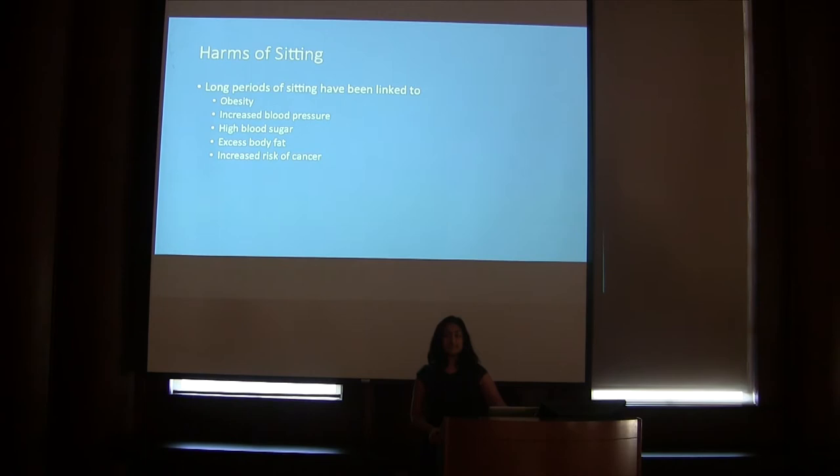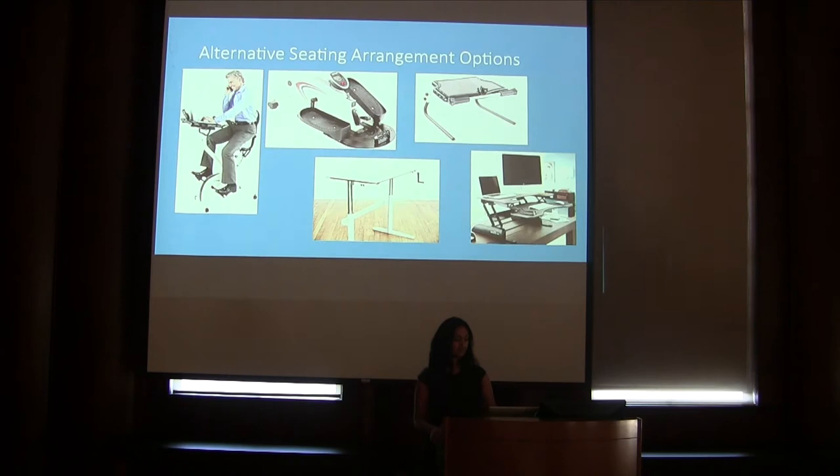When asked to describe a study space, many students will typically describe the traditional desk and chair. However, recent research from the Mayo Clinic suggests that prolonged periods of sitting can have detrimental effects to health. Adults who spend more than four hours per day with sedentary screen time have higher risks of obesity, increased blood pressure, increased blood sugar, excess body fat, and an increased risk of developing cardiovascular disease and cancer. As a result, many companies have designed options that incorporate movement into sitting — these are alternative seating arrangements.